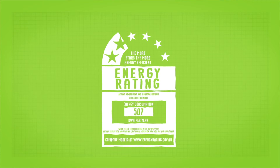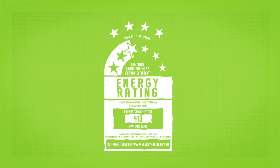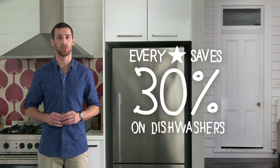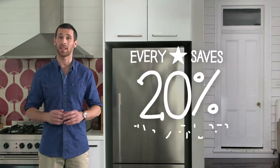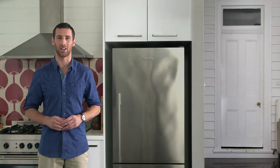Dishwashers, washing machines and dryers are rated from 1 to 6 stars, while TVs, refrigerators, freezers and air conditioners have a rating from 1 to 10 stars. Every extra star will save you 30% on dishwashers, 25% on washing machines and dryers, and 20% on TVs and fridges when it comes to running costs. Now that's smart economics.